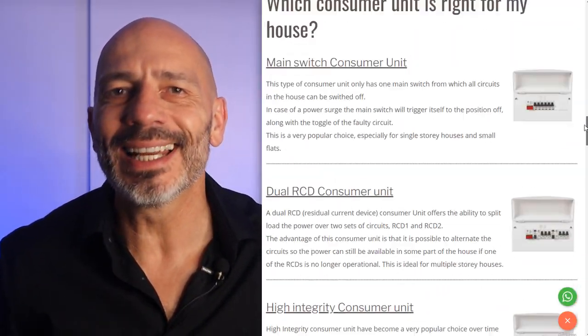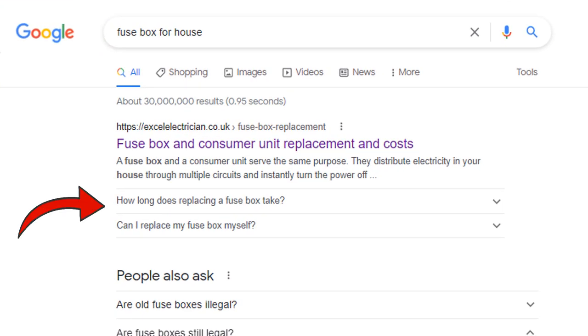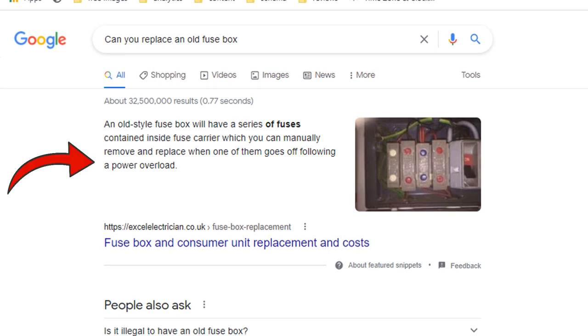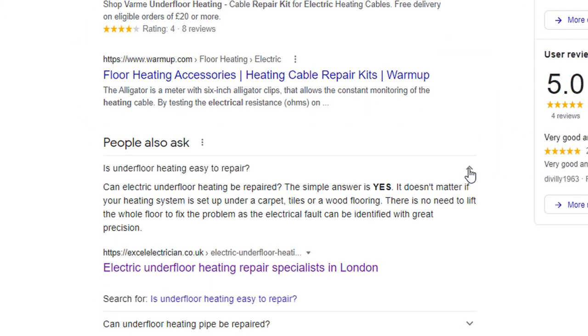In today's video, you are going to learn how to easily improve the visibility of your website in Google search results by adding frequently asked question content specific to your business on your web pages. This content will appear directly under your website links, may be picked to be the best answer to a question and sit right at the top of the search results, or feature in the people also asked section, all of which will drive more traffic to your site.